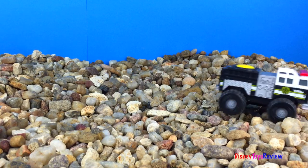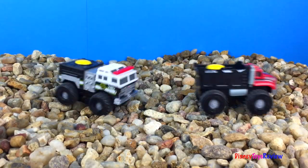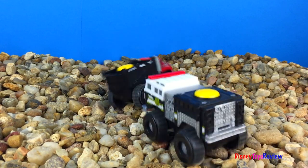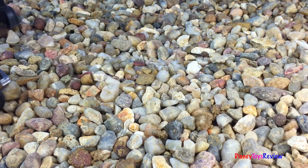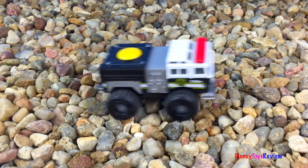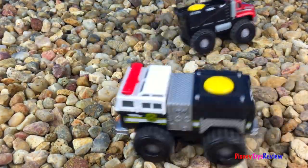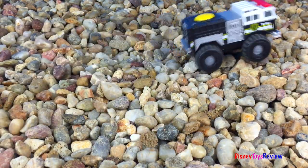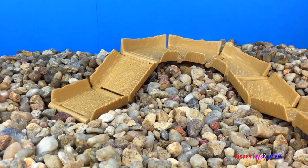Look at these big rocks. Oh no! The road stops in the rocks! What are the mighty machines going to do?